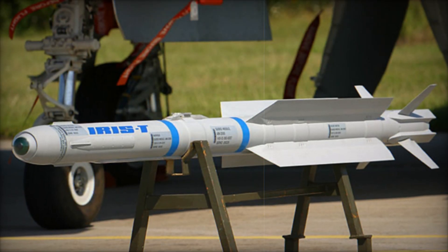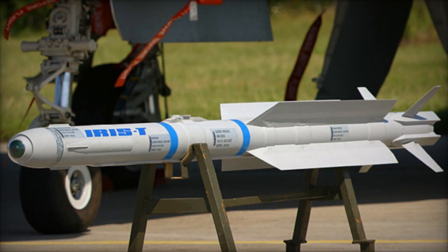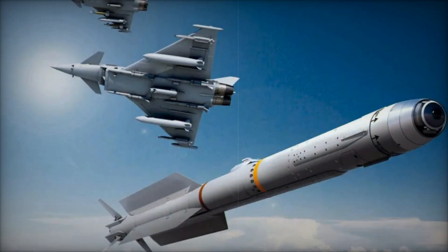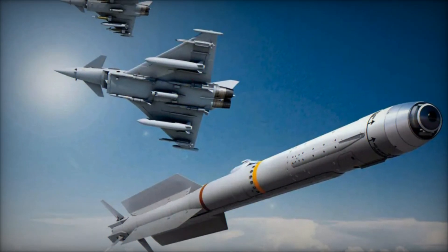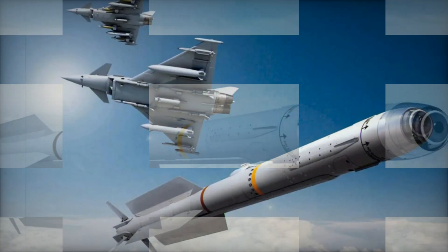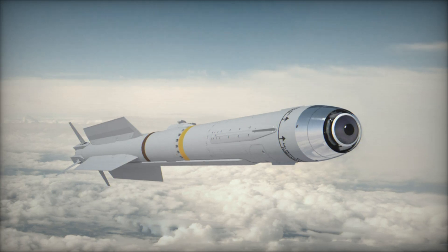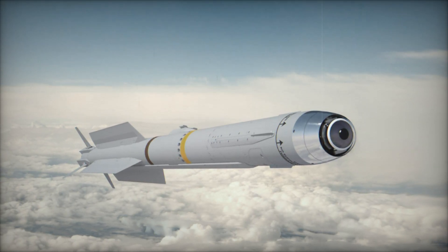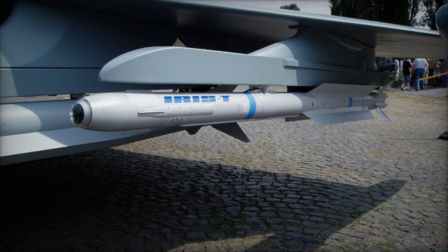In a major step forward for air defense, the German Federal Office of Bundeswehr Equipment Information Technology and In-Service Support, or BINBW, has signed a contract with Diehl Defense for the development and production of the next-generation IRIS-T Block II missile system. This agreement, finalized in December 2024, positions Germany as the lead nation in a multinational effort, with Sweden, Spain and Italy also playing key roles.